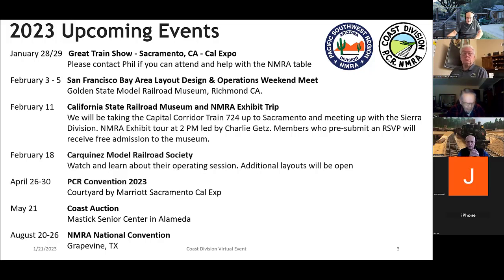The PCR convention is at the Marriott in Sacramento, April 26th to 30th — go ahead and get signed up for that. We are confirmed for March 21st for a coast auction at the Mastick Center in Alameda — same location as the last one, should be a really good auction. And of course, August 20th to 26th is the NMRA National Convention in Garland, Texas.